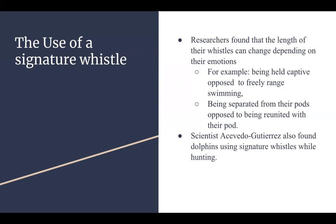Whistle rates can also change based on excitement levels. For example, researchers studied bottlenose dolphins when they came into contact with each other and saw rates increase when they were reunited with their mother or with other dolphins. So signature whistles are mainly used for identification purposes, but can also be used to show their emotional state to other bottlenose dolphins.